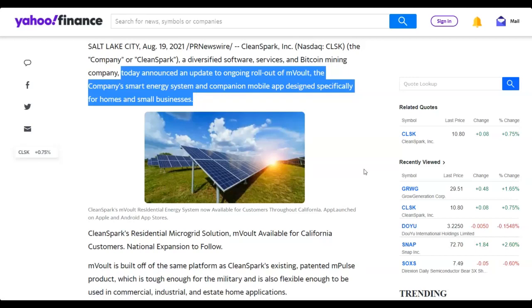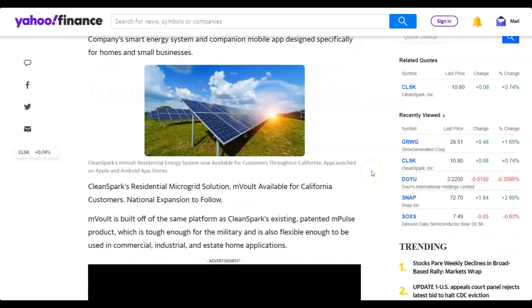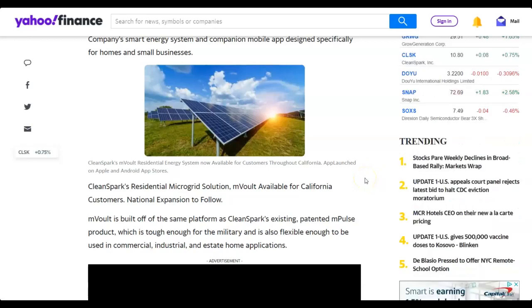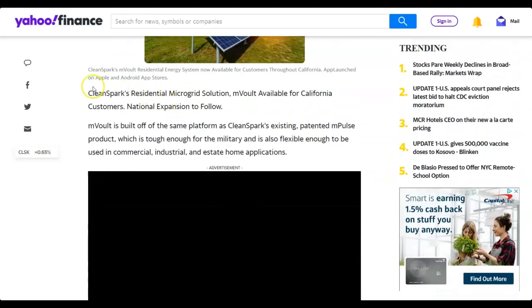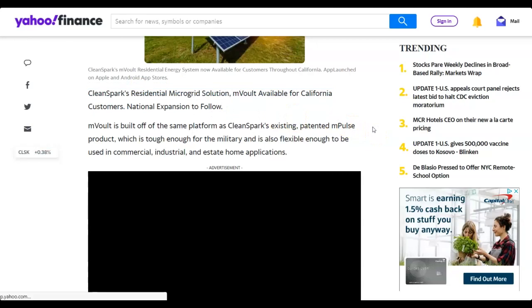Everybody's focused on the Bitcoin mining side, which is the most exciting side. But a lot of people are forgetting that this microgrid industry is supposed to grow at about 28% compounded annual growth rate for the entire decade, reaching an estimated $40 billion. CleanSpark's residential microgrid solution mVault is currently available for California customers with a national expansion to follow.